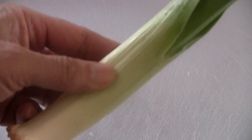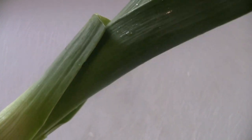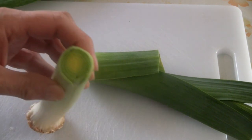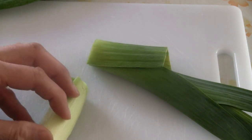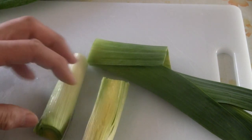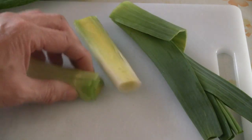This is the leek - it looks like a giant green onion. According to the lady at Noodle Arts, authentic Lanzhou noodles use leek on the noodles. So we're just going to cut up this leek in little pieces like this.